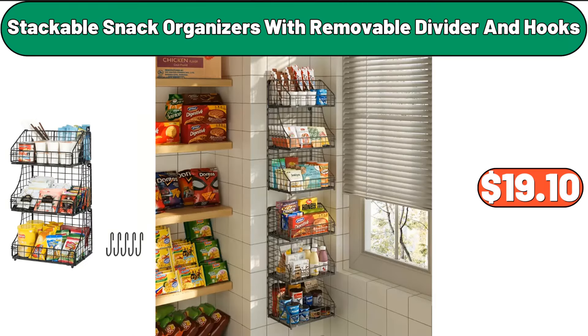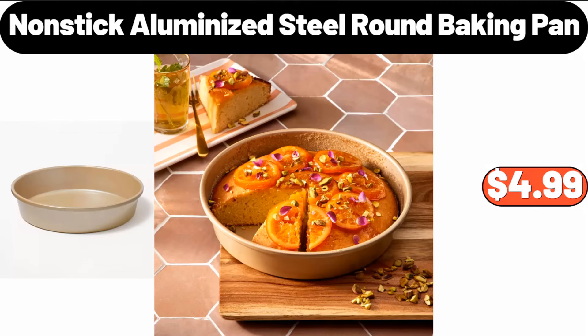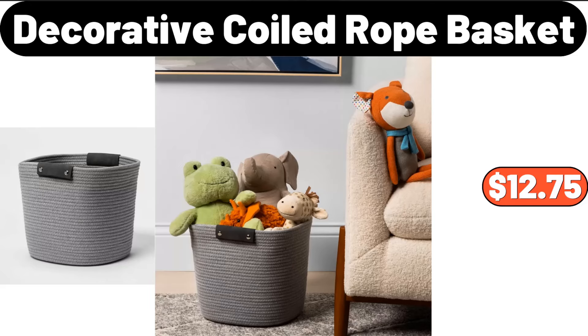Stackable snack organizers with removable divider and hooks, $19.10. Nonstick aluminized steel round baking pan, $4.99. Decorative coiled rope basket, $12.75.